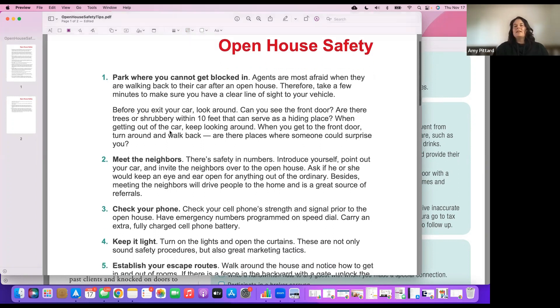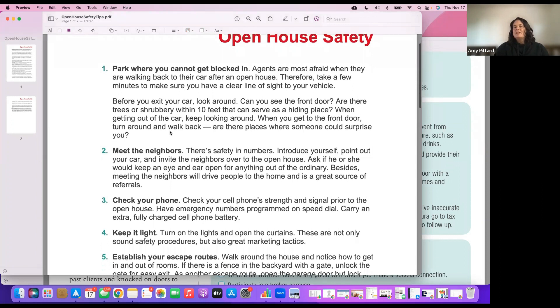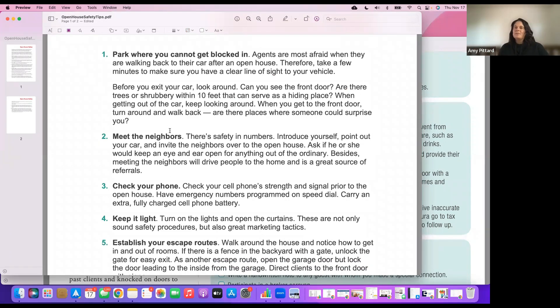Safety tip number one: park where you can't get blocked in. Never park in front of the house — it takes up potential parking. I usually park across the street near someone else's driveway so I can always drive away. Especially in winter when it gets dark early, you want to be able to park in an area where you can get away easily and where people can't surprise you.